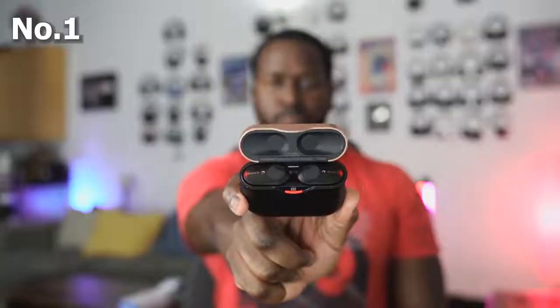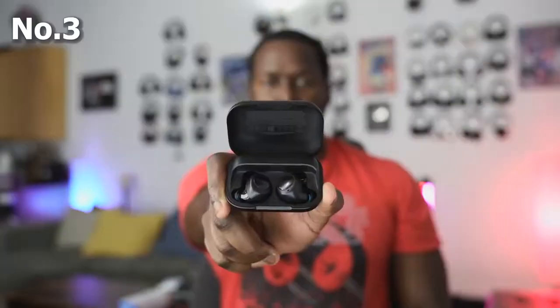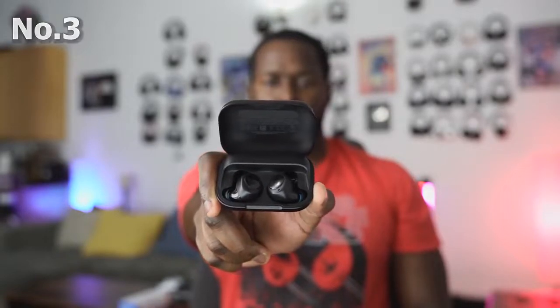But my best is still the Sony. Number two, the AirPods Pro. And number three, the Amazon Echo Buds. If you have any questions or comments, let me know. If you want to check out any of these headphones, I have the links for you down below. Thank you very much and always enjoy entertainment.